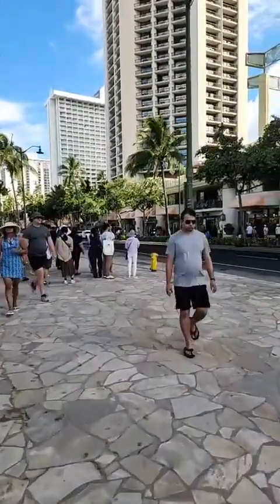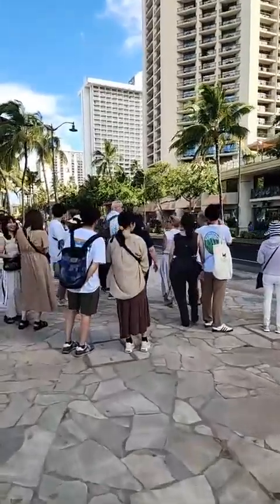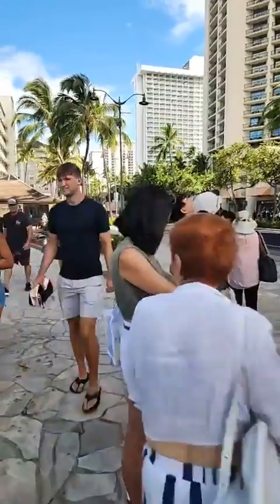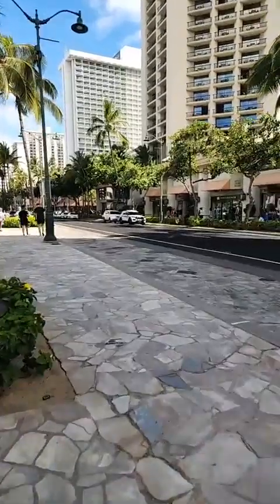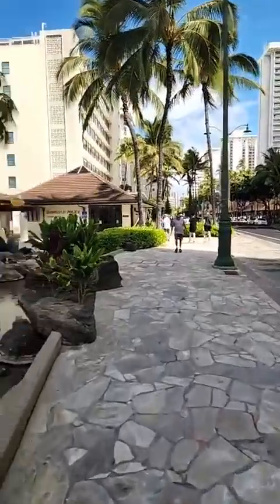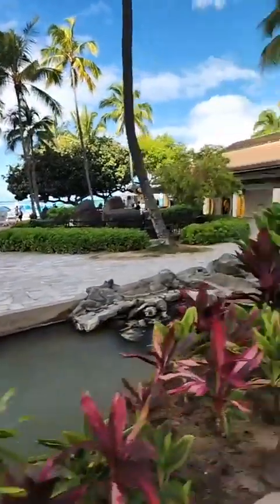This is one of the pickup and drop-off areas for the Waikiki Trolley. Looks like they're going to have a busy day today. I think all of the routes start there, or they have a pickup there. They all start off of Royal Hawaiian Street. There's Waikiki Beach, but that's their first stop for drop-offs and pickups.